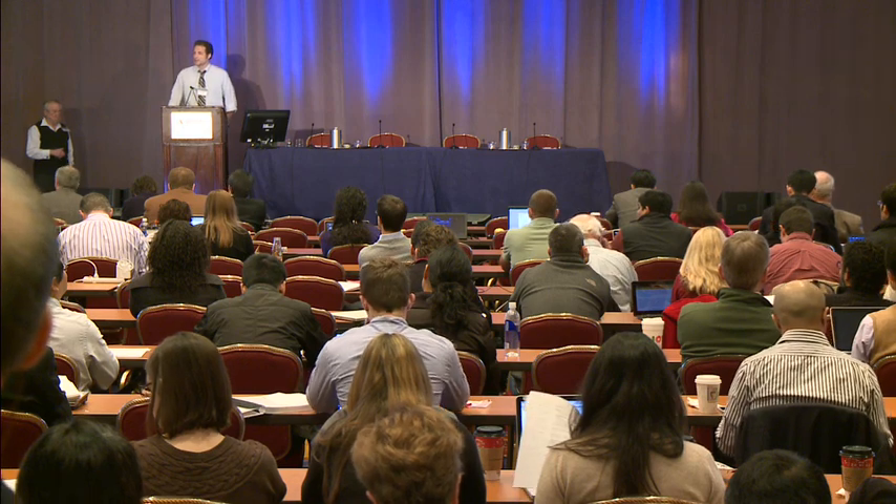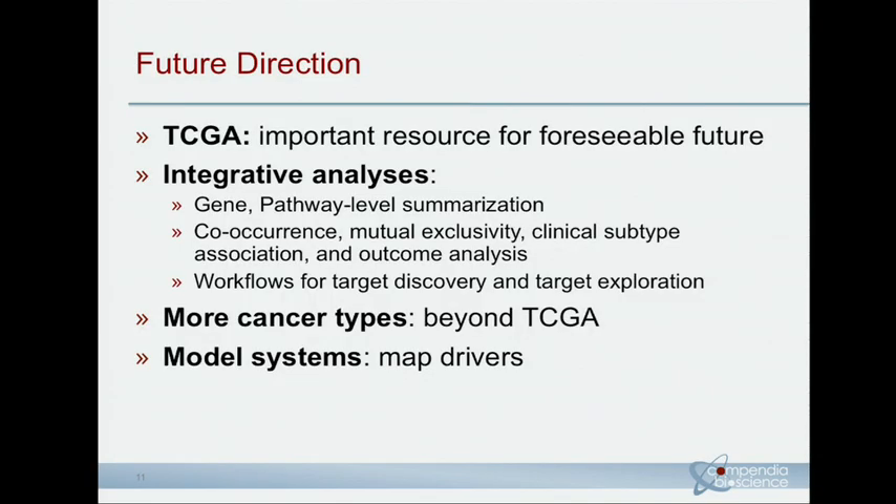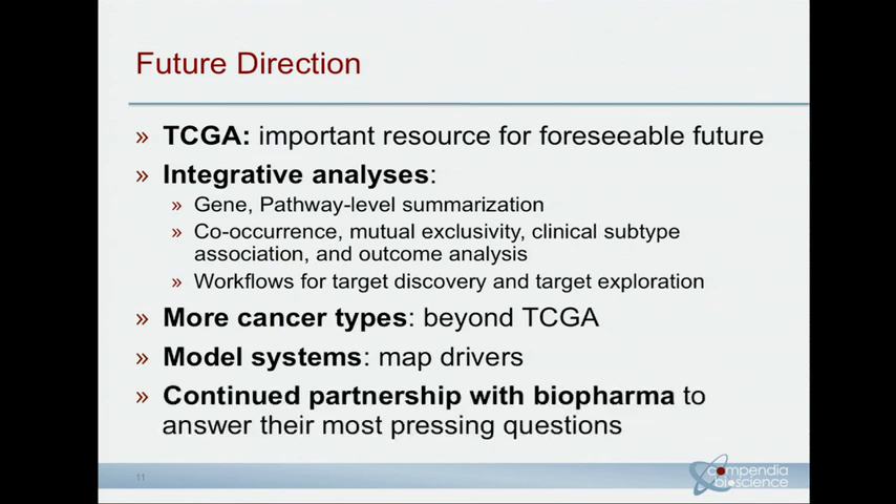Some future directions: TCGA is going to be an important resource, and we're going to continue to ingest as much data as we can, making pan-cancer and whole-scale calls digging into the tail end of the somatic aberration landscape. We're also moving in the direction of integrative analysis, gene pathway level summarization, and various outcome analyses, trying to get more cancer types beyond TCGA to improve our pan-cancer analysis, and potentially mapping the drivers we find back to model systems for better functional characterization. Of course, we're still a business, and we'll be driven by our customers' questions.